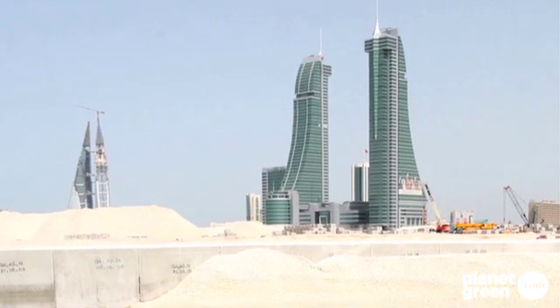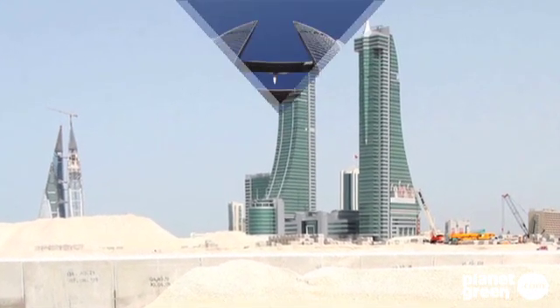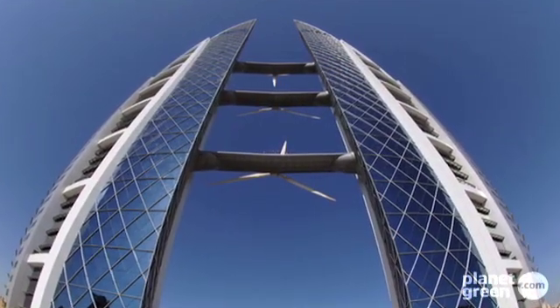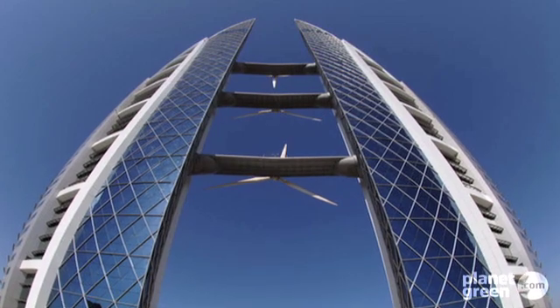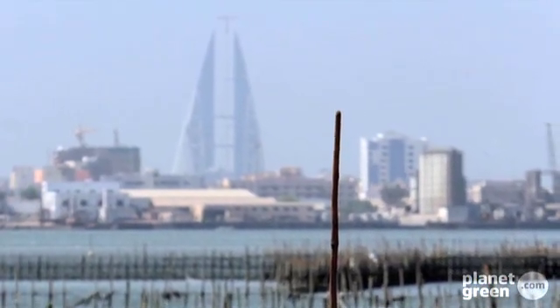Built in 2008, it's the first skyscraper in the world to incorporate wind turbines. The Bahrain World Trade Center is at number three in our top five eco skyscrapers. It consists of two sail-shaped towers designed to funnel wind to three sky bridges, each holding a 225-kilowatt wind turbine, capable of generating 11 to 15 percent of the tower's total power consumption. The turbines operate approximately 50% of the time on an average day.